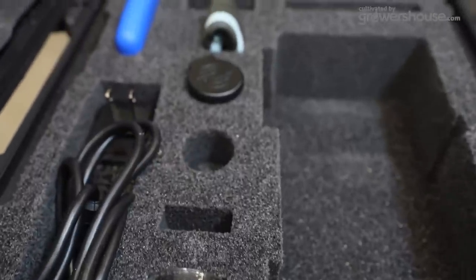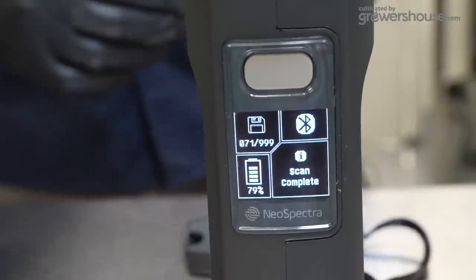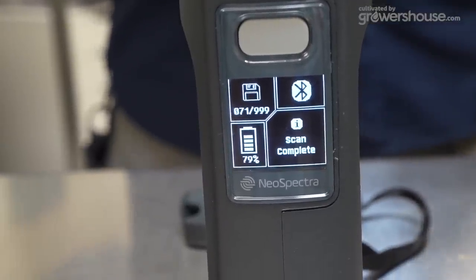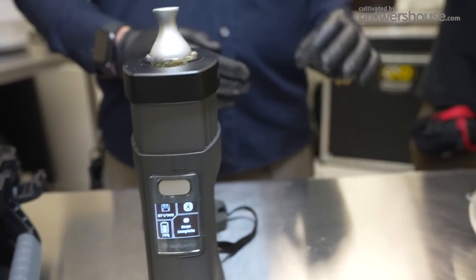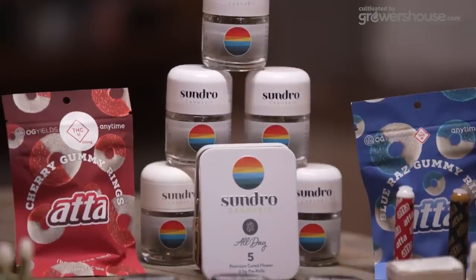This test is non-destructive — it won't destroy your sample, and you get accurate results in real time for that day. It's also very beneficial for R&D processes. For example, you can test how packaging performs over a year: test a product on day one, put it away, bring it back after a year, and see the results on the exact same sample to understand how cannabis holds up to different packaging solutions.